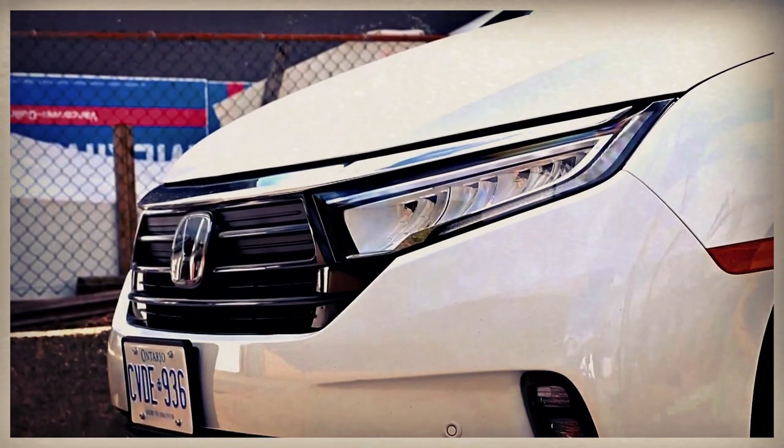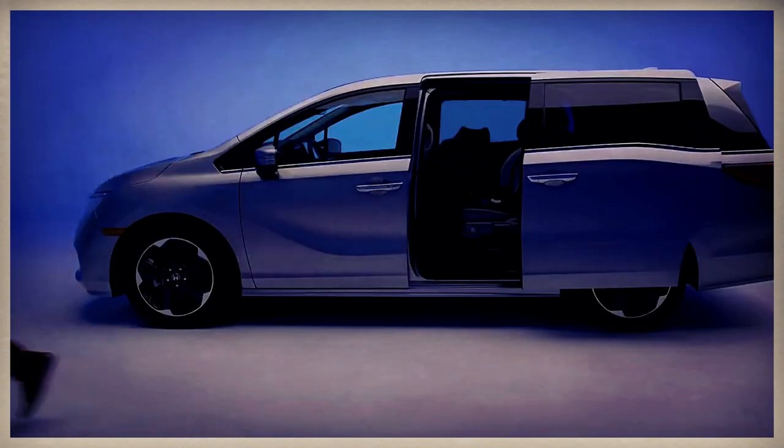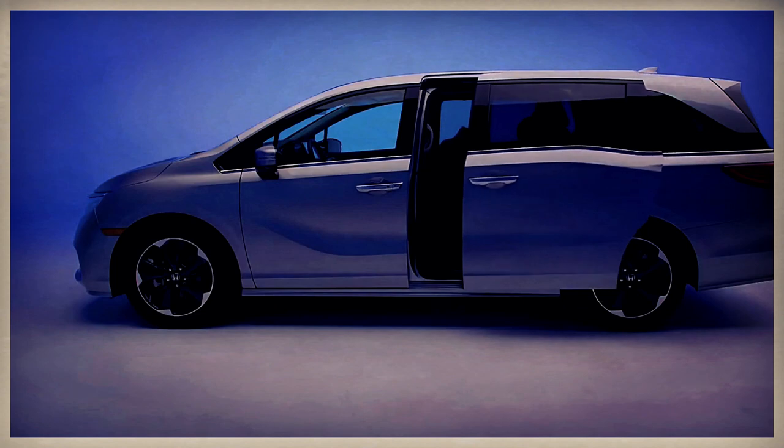There are several new colors offered for the lineup. For instance, Sonic Gray Pearl would be offered for Touring, Sport, and Elite trims. The Sport would also be coming with Platinum White Pearl, Radiant Red Metallic, and Crystal Black Pearl.